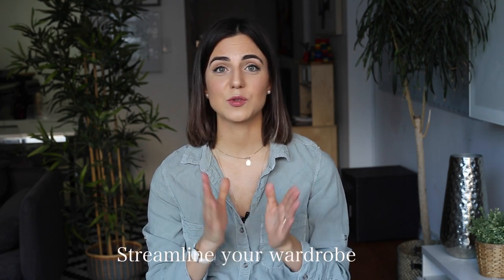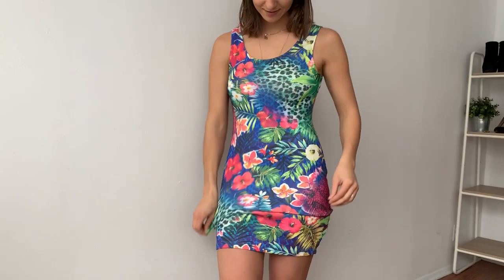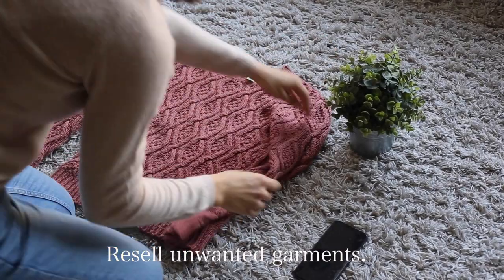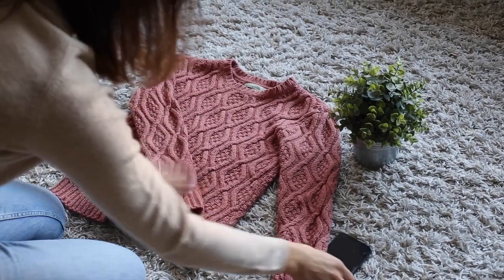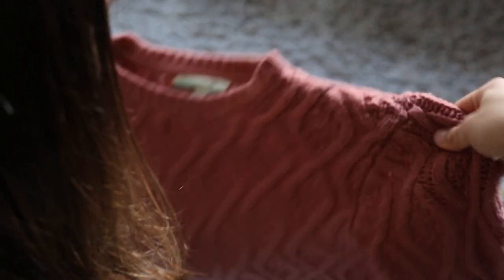The first thing I did was try to streamline my wardrobe. You can actually watch a video about that which I made last month — how to build your sustainable wardrobe. So I sorted out all the clothes that I no longer use, maybe too small for me or I just don't use them as much. I cleaned them, ironed them, took really nice pictures, and posted those pictures on Poshmark. I found Poshmark a very easy app to use, but you're free to use any other reseller app you want.